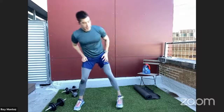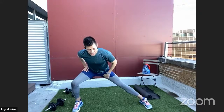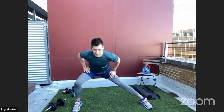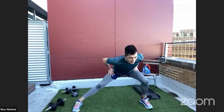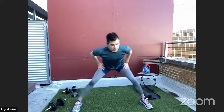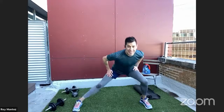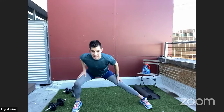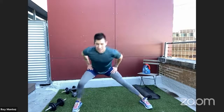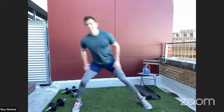Now alternating lateral lunges — take a nice strong wide stance, feet facing forward. Shift weight to the right, feeling that stretch in your inner thigh, then back to the left. Take your time and feel if you're tight in the inner thigh and adductors. You should feel your legs starting to warm up with blood flow reaching those specific muscle groups we're about to work.